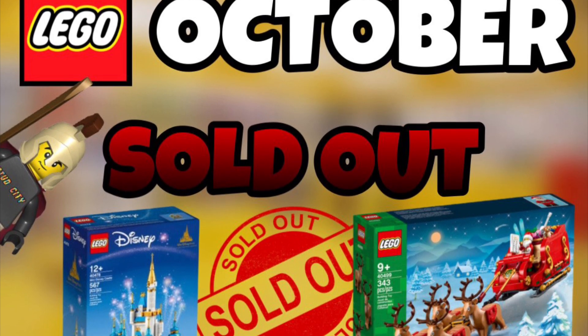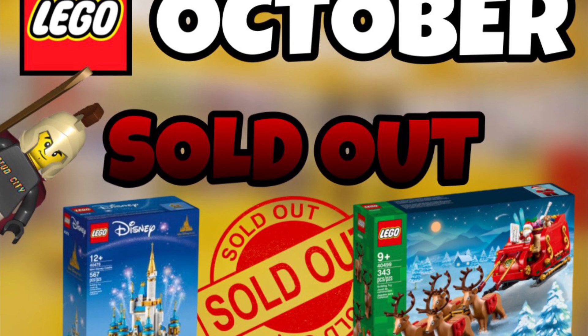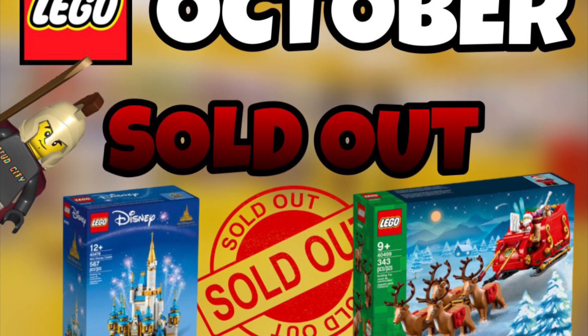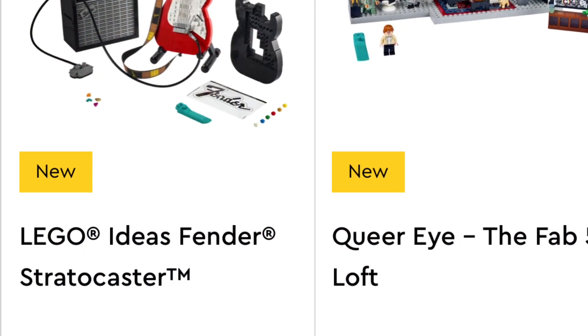What's up Stud City, it's guys here and we're gonna be doing a small LEGO news video on October 1st release sets — on whether they sold out or not. I know I've done similar videos in the past and I think it's pretty unique because I don't know a single channel that does something like this.